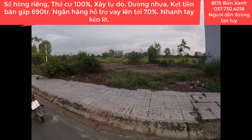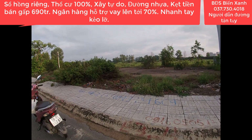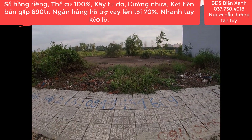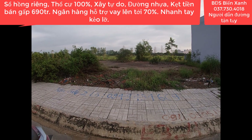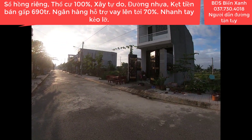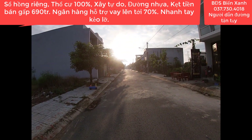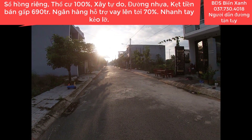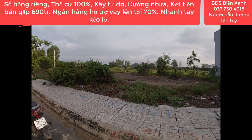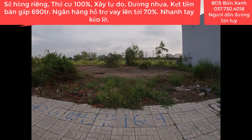Có hỗ trợ vay 3 bên, ngân hàng hỗ trợ vay lên đến 70%. Quý anh chị xem video này của Biển Xanh thấy phù hợp với nhu cầu và quỹ tài chính của mình thì hãy nhấc máy kết bạn Zalo hoặc gọi trực tiếp cho Biển Xanh qua số điện thoại 037-730-4018. Trong khu này không khí vô cùng trong lành và mát mẻ, không khói bụi, không ồn ào, không kẹt xe và đặc biệt là không ngập nước.